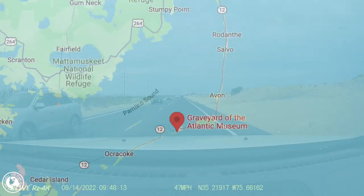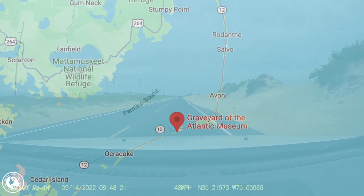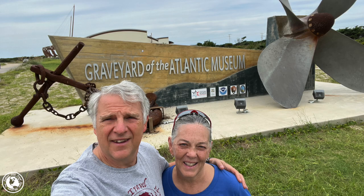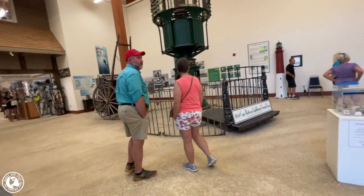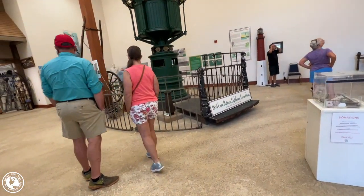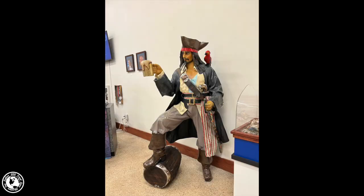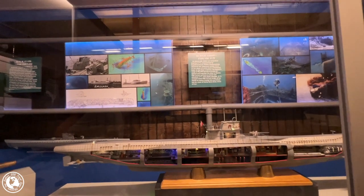Situated almost at the very tip of Hatteras Island in North Carolina is the Graveyard of the Atlantic Museum. It turned out to be one of the most interesting museums we have ever visited. The museum is located at 59,200 Museum Drive in Hatteras, North Carolina, and entrance is free, although they are very happy to accept donations. Inside is a treasure trove of maritime memorabilia, stories of pirates, and most interesting to us, harrowing stories of German U-boats sinking unsuspecting ships during World War II.